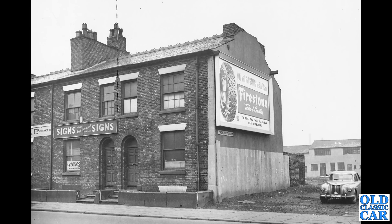Another photo, I think, from a Manchester Planning Department — and just to the right there, we've got an MG Magnette with a trade plate hanging on the front. And on the end of the building, a fantastic sign for Firestone Town and Country Tyres: 'The first and finest all-season rear-wheel tyre.'